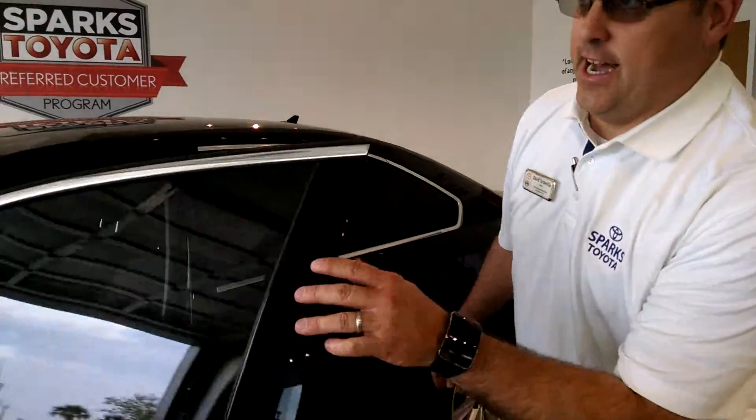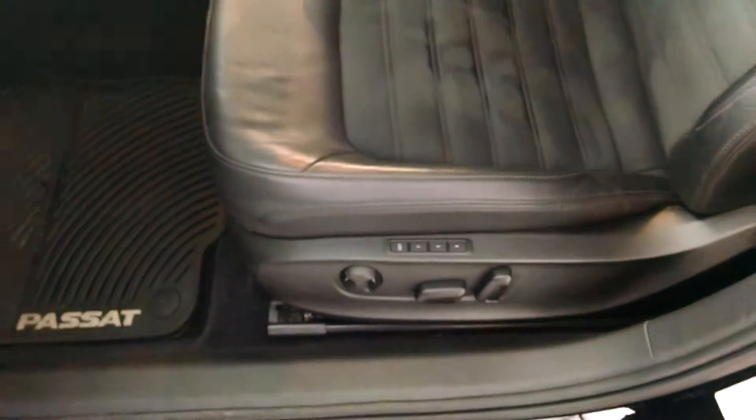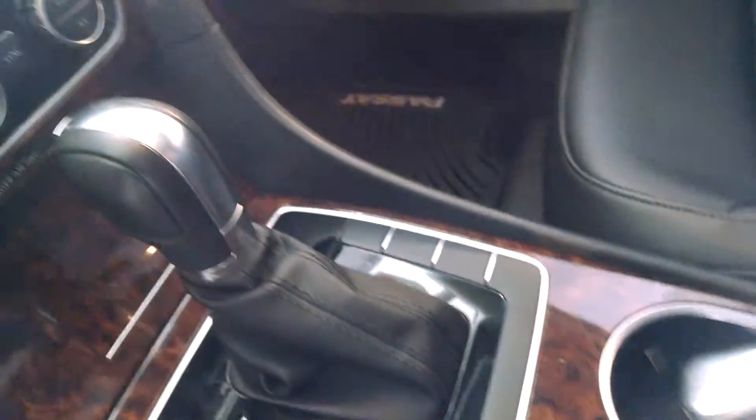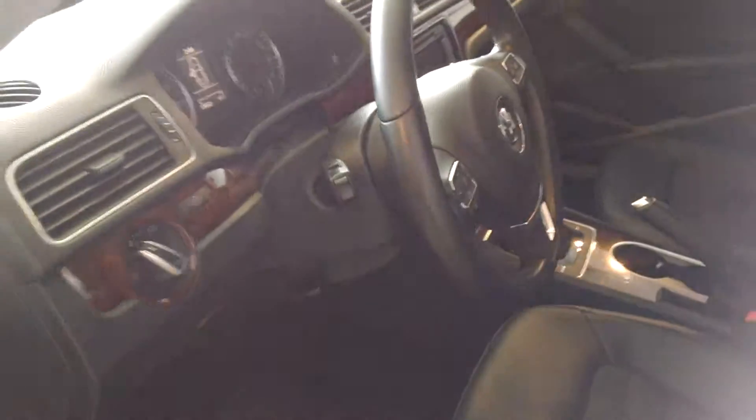Come on in and check out the inside. As you can see, you have power-heated, memory, leather-trimmed suede insert seats. You have your wood grain interior, as well as your backup camera, navigation, touchscreen radio. You have your Bluetooth audio on the steering column, as well as your power sunroof. This vehicle is a push-button start, and also has the remote start.